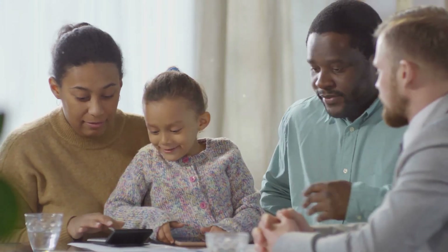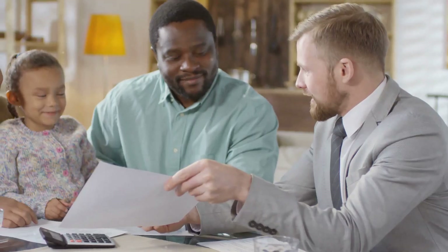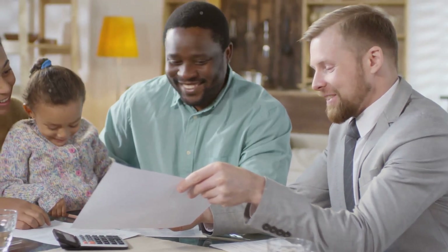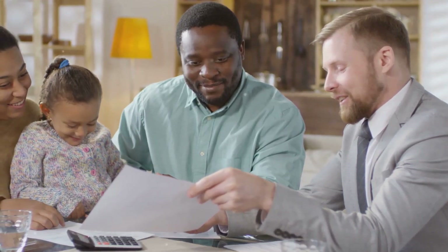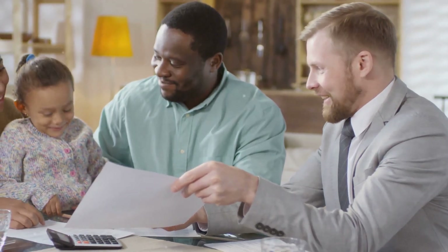But how much can you get? It depends on your income and the number of kids you have. For example, the Family Tax Benefit Part A can provide up to $5,000 per year, per child. And don't forget Part B, which could add even more.